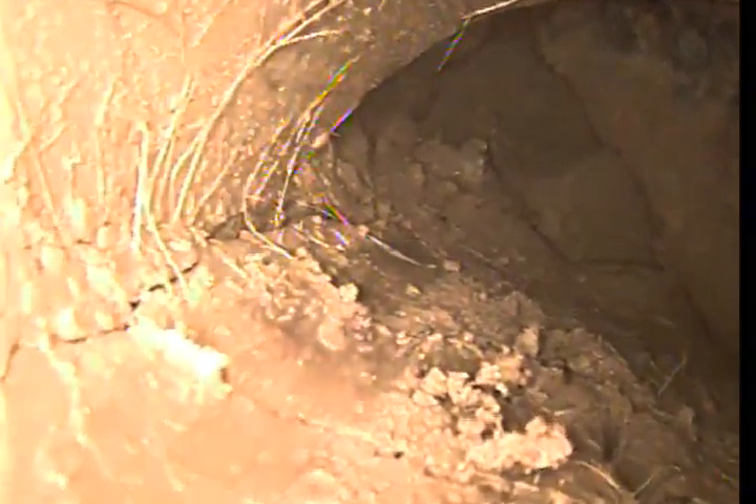Yeah, it actually went all the way down, it was just nice and clean, and then all of a sudden it looks like you got a collapsed section right here. You can see the top here — it's totally missing. You've got dirt coming in this wall, and your line is actually closed off with dirt.